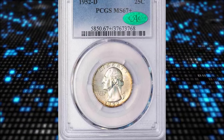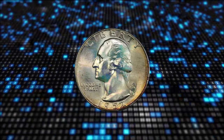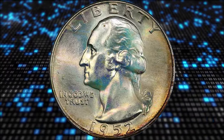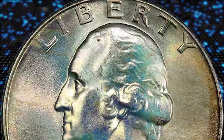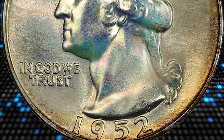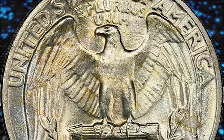Number three: this is a 1952-D Washington quarter with splendid toning, graded Mint State 67+ by PCGS and later confirmed by CAC. Totally original, it is clearly a coin from an original 1952 mint set and carefully preserved. Fully lustrous, the obverse offers some interesting, almost proof-like reflection in the fields.